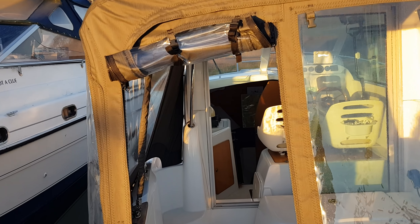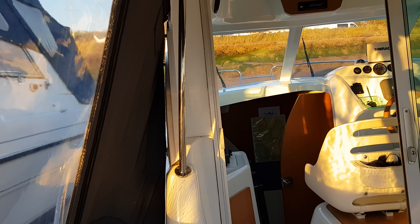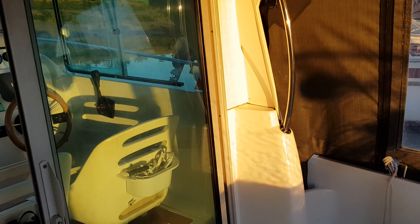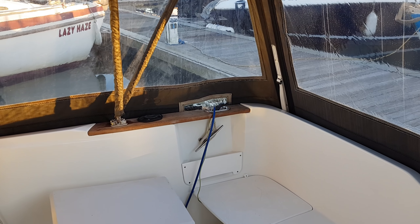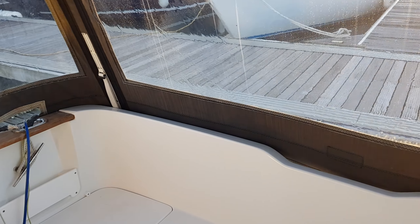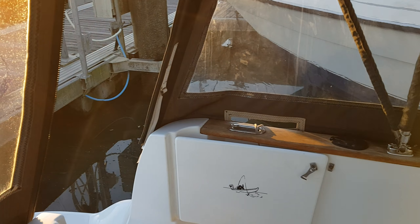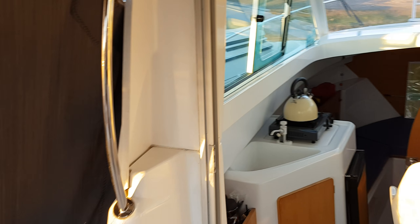If we step forward onto the swim platform and then into the cockpit itself, what strikes you is the good space — you can get a good number of people in here whether you're out cruising on the river, at sea, or just spending time in harbour.